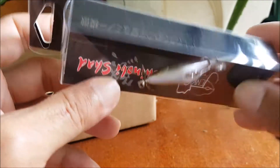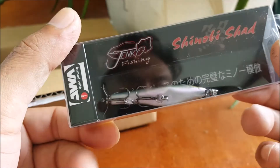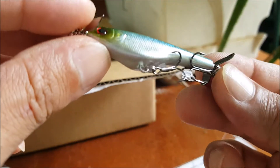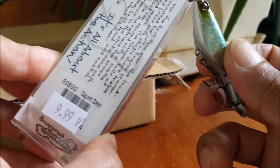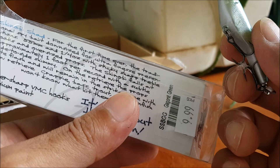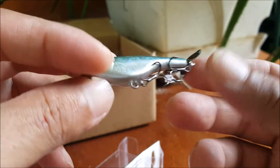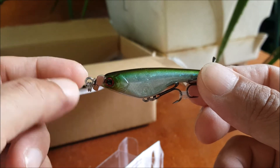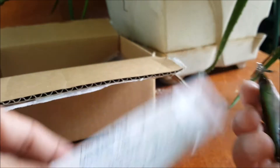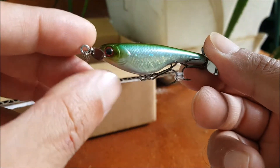Next up we have — wow, this thing is tiny. It's called the Shinobi Shad by Jenco Fishing. At first I thought it was like a prop bait topwater, but it says ultra finesse spy bait. Never used spy baits before — I do have another one by Duo Realis I believe, but this one's pretty cool. No rattles in there and the color is Gaganite Green. I don't know how you pronounce that, but that is a pretty cool unique bait.